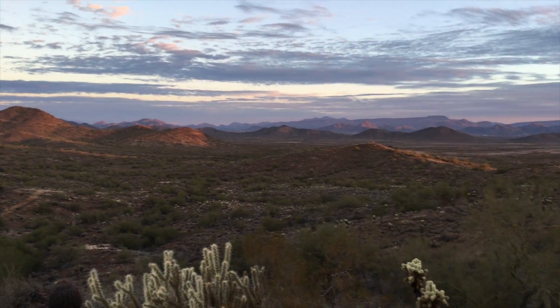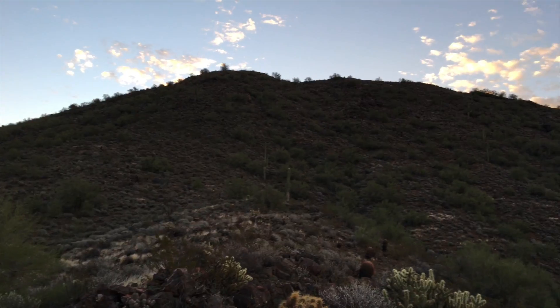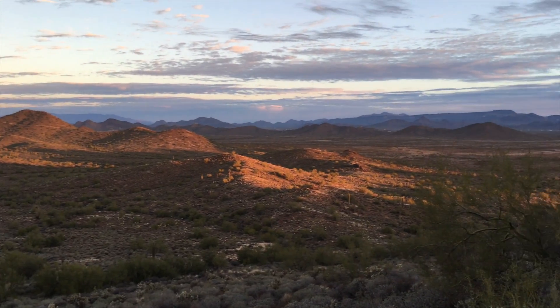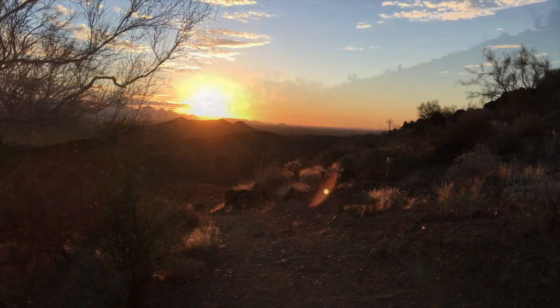I'm going uphill — that's why I'm huffing and puffing. I'm going up there. All this just 10 minutes drive from the house. I love it.